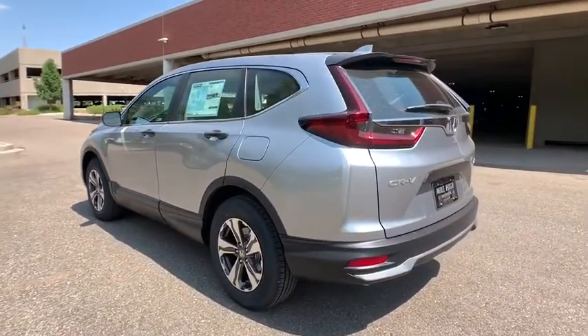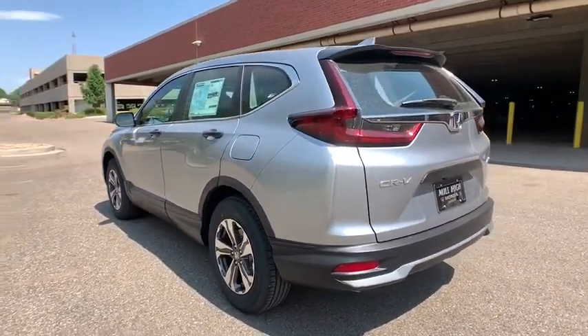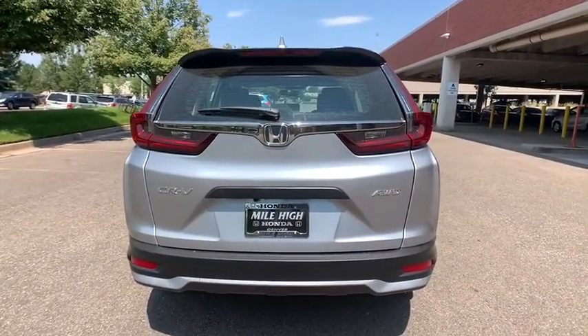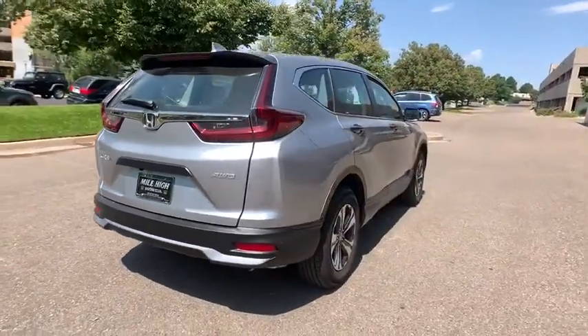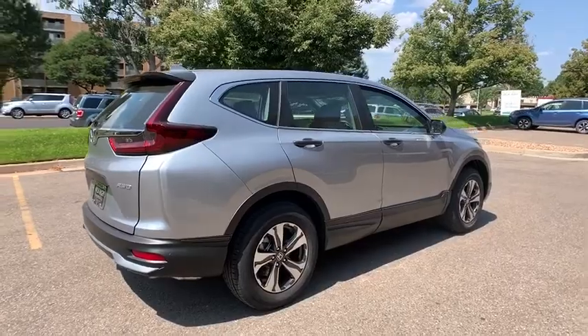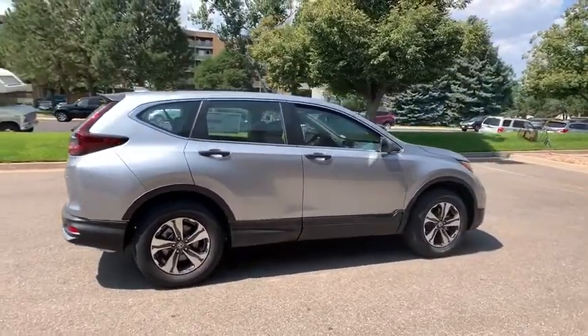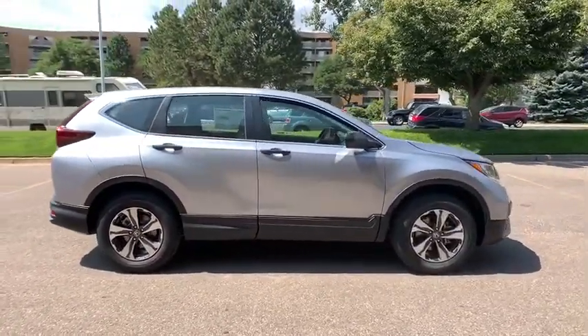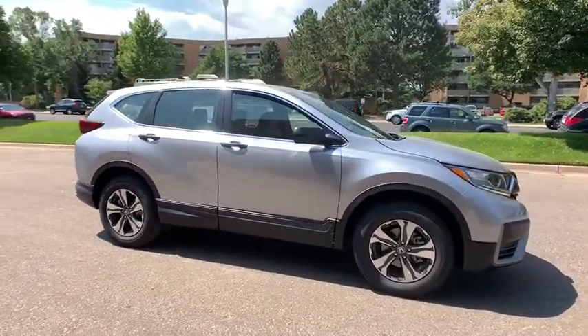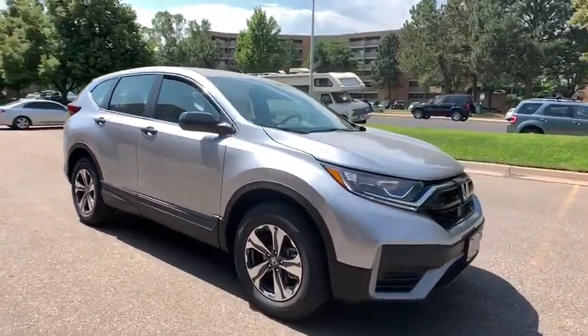Here are some of this vehicle's great options: traction control, stability control, backup camera, keyless entry, lane departure warning, steering wheel audio controls, all-wheel drive, anti-lock braking system, Bluetooth, dual airbags, power steering, adjustable steering wheel, cruise control, floor mats, four-wheel disc brakes, aluminum wheels, climate control, AM-FM stereo radio, and rear defrost.